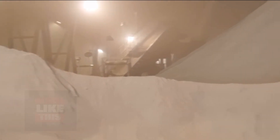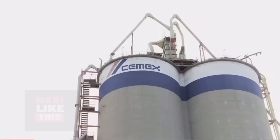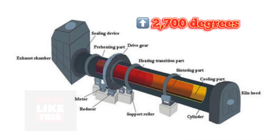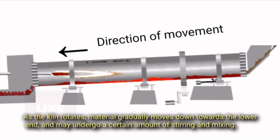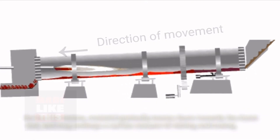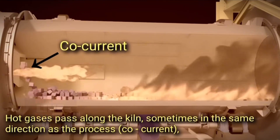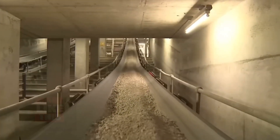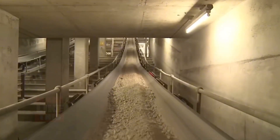The powdered mixture is introduced into a rotating kiln, which is often a towering structure. Inside, it faces temperatures exceeding 2,700 degrees Fahrenheit. At these scorching temperatures, the mixture undergoes chemical transformations, forming nodules known as clinker. Once the clinker exits the kiln, it's red-hot and fragile, and must be cooled rapidly to avoid spontaneous combustion.